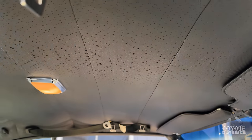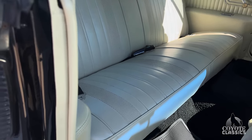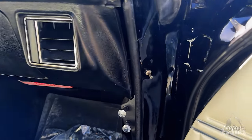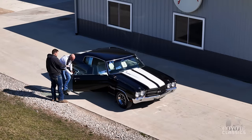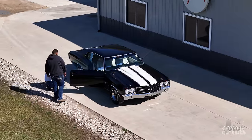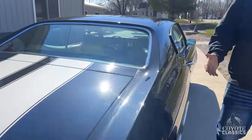Headliner is super tight. Dome light works. Back seat has all the original GM seat belts and is very nice as well. Got the Chevrolet floor mats. It's got MSD ignition — I like how they did that with the box, it's nice and tucked underneath the dash. You don't even notice it. Everything looks stock unless you look from a lower angle — you can see the MSD box. It's not under the hood with a bunch of wires.